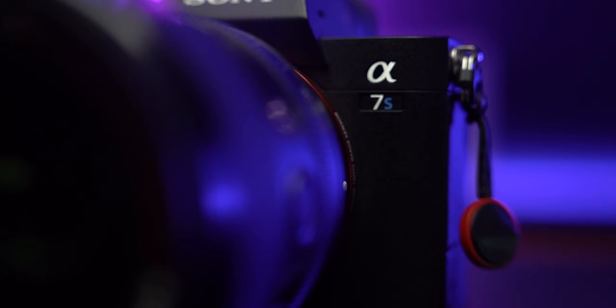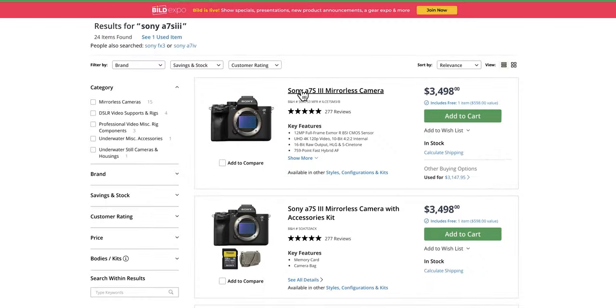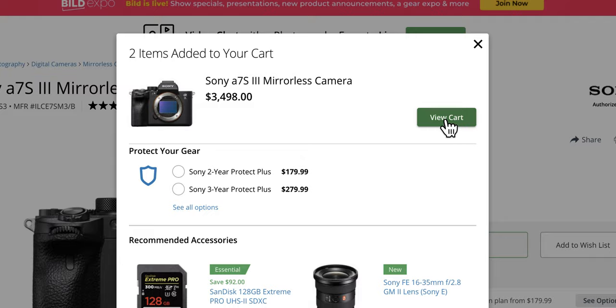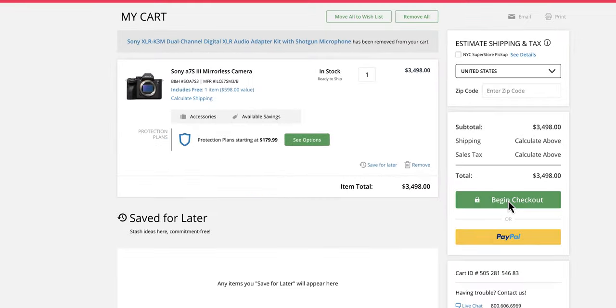The Sony a7S III is really incredible and I would honestly recommend it to anyone. Yes, it comes with quite a price tag, but if you're a professional or working to a budget, you cannot go wrong with this camera. The one lens I use with it all the time is linked in the description — and if you're curious about the a7 IV as my other option, go watch that video.